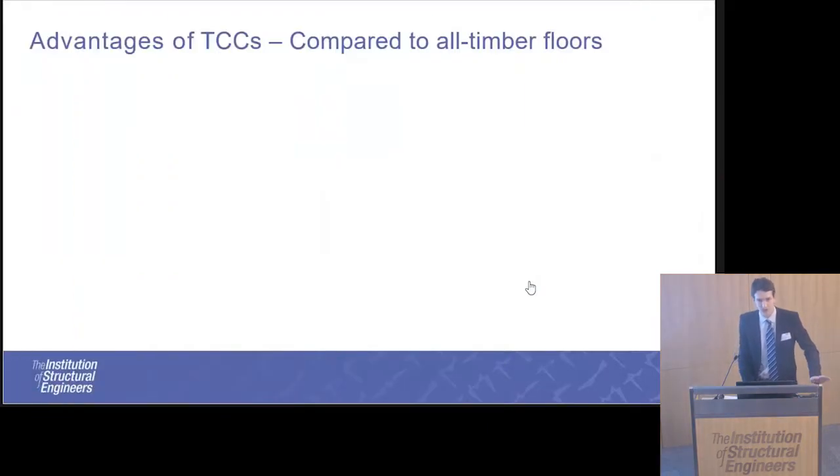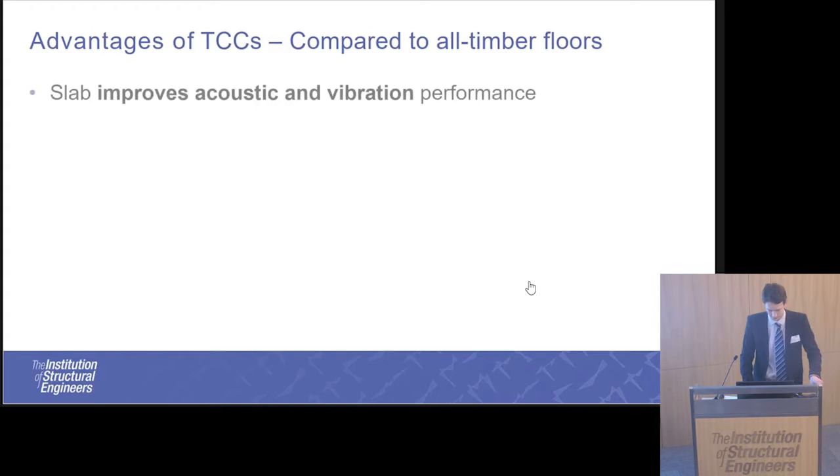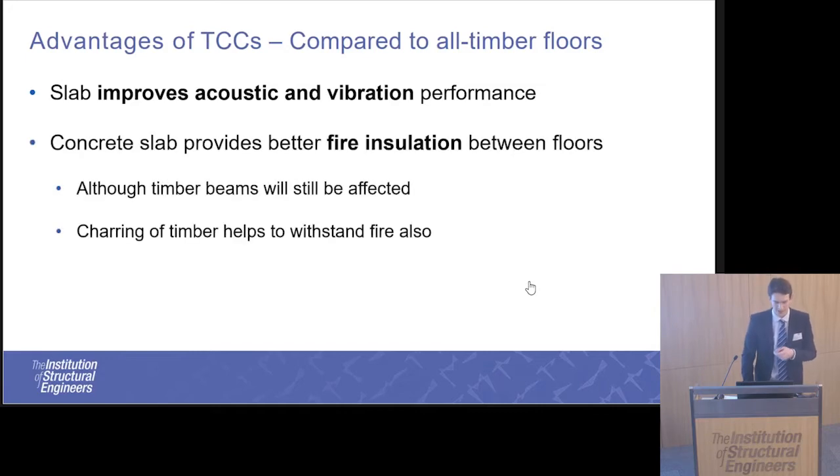The advantages of TCC floors can be split into two groups: comparing them to timber, and comparing them to all-concrete floors. Compared to timber, the addition of the concrete slab above improves the acoustic and vibration performance of the floor, making it much more applicable for use in multi-storey residential and commercial buildings. The concrete also provides better fire insulation than a timber floor, although the timber joist hanging below the ceiling will still be subject to fire.